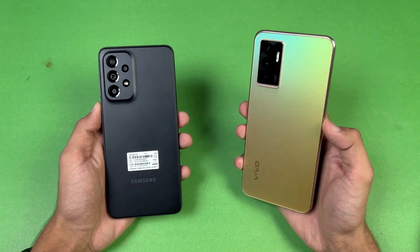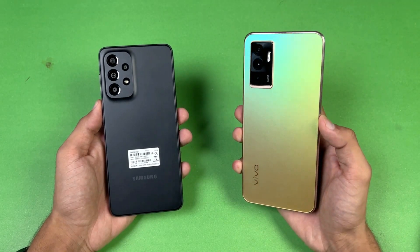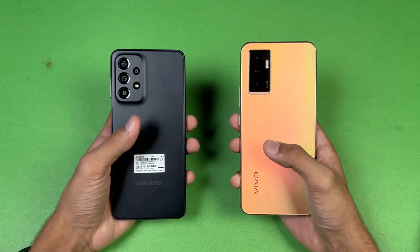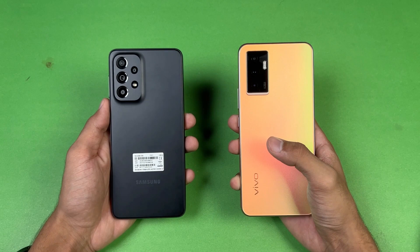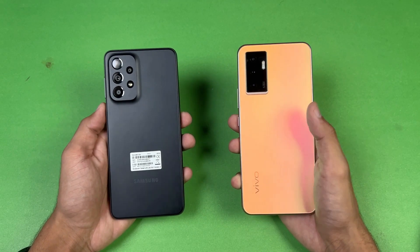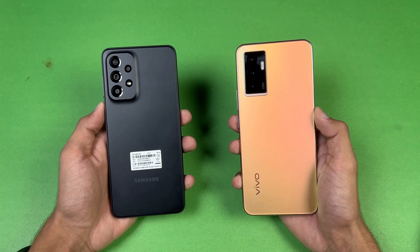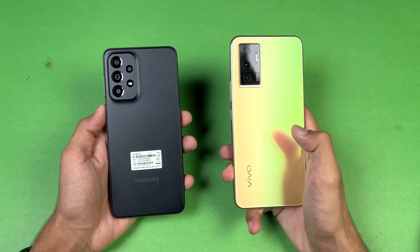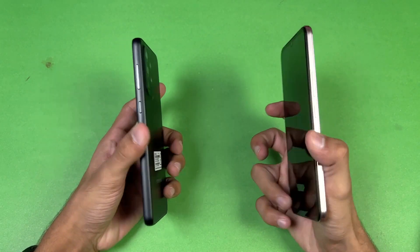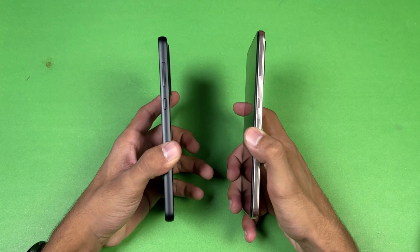On the back we have triple cameras on the Vivo while on the Samsung we have quad cameras — 64 megapixel main camera, 8 megapixel ultrawide, and a 2 megapixel macro, while on the Samsung we have a 48 megapixel main camera with optical image stabilization, 8 megapixel ultrawide, 5 megapixel macro, and a 2 megapixel depth sensor. The back of the Vivo is made of glass while on the Samsung we have a plastic back.